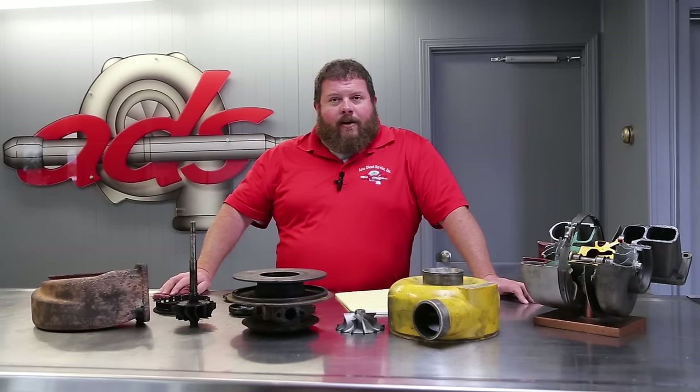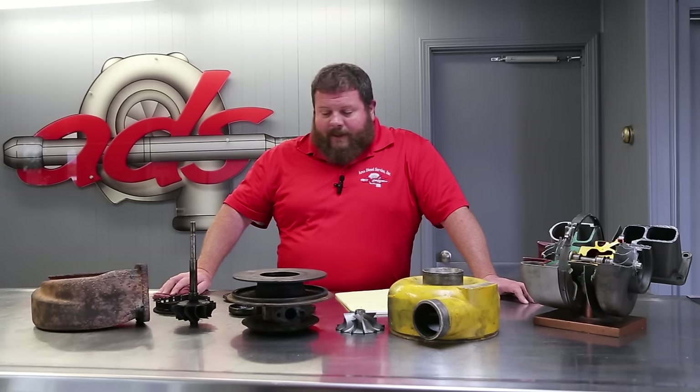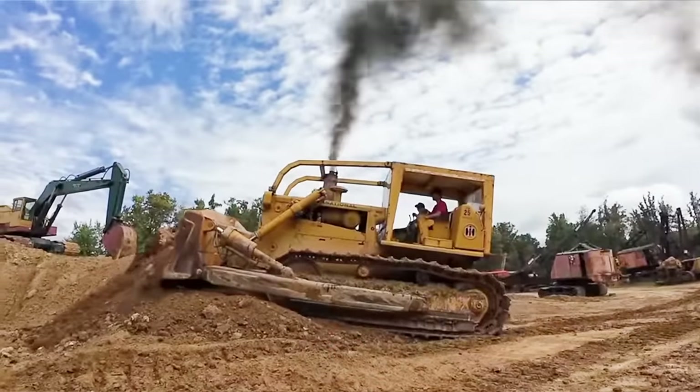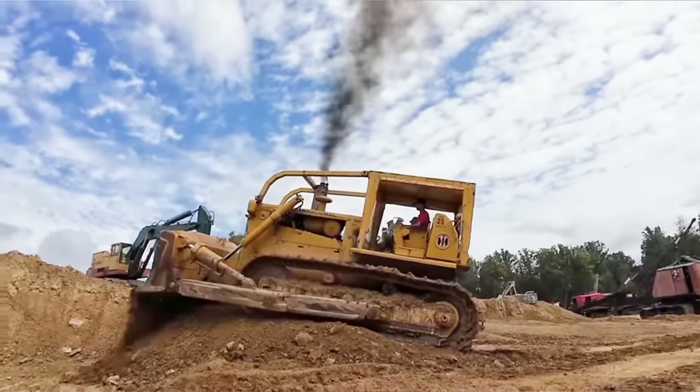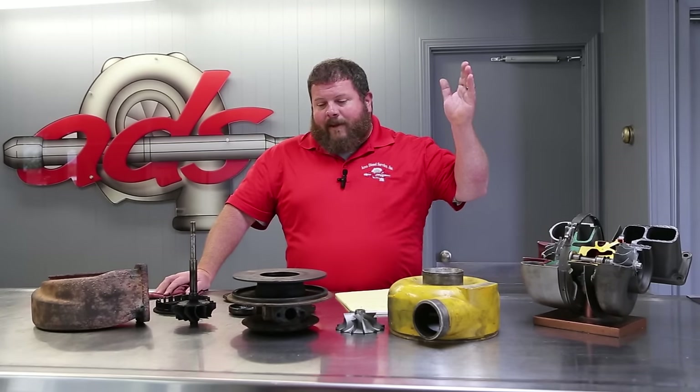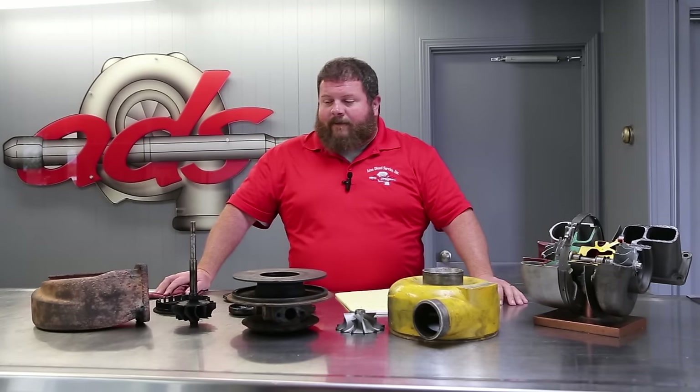Sam has acquired — horse traded, potentially alcohol-induced — swapped for a TD-25C bulldozer. I think he traded a TD-15. This is a machine that was probably manufactured around 1970, running from the late 60s through the early 70s. I think this was one of the early builds.